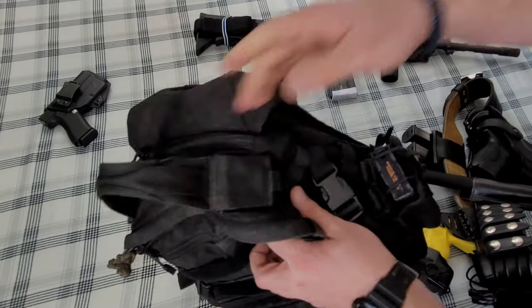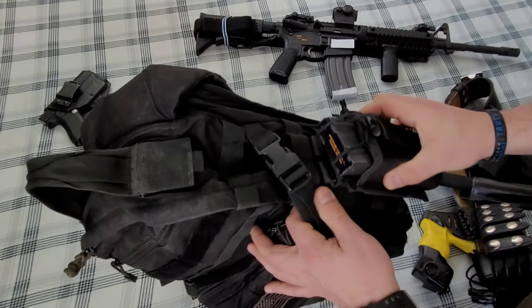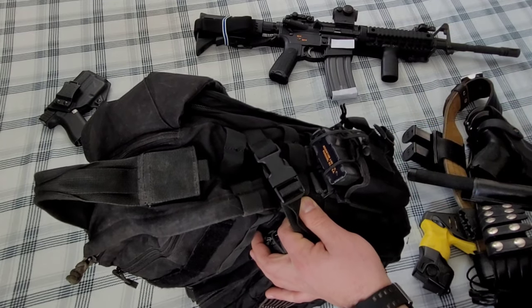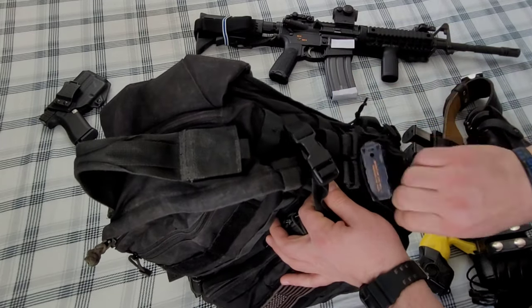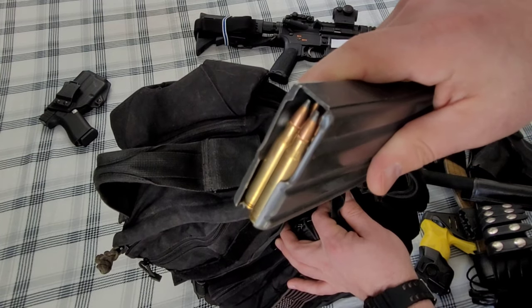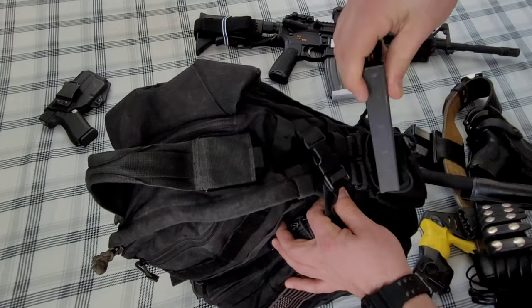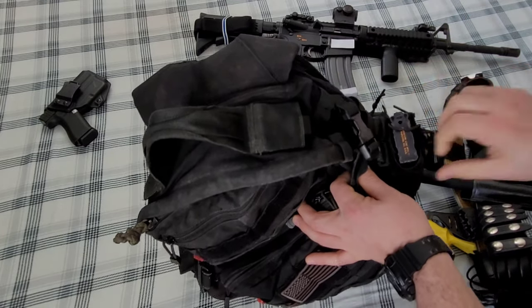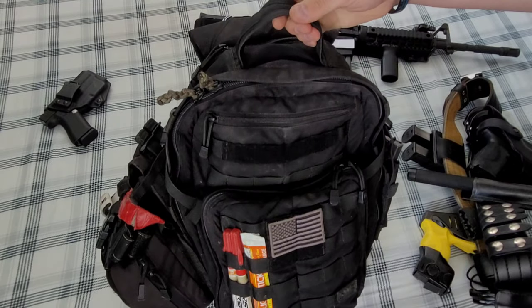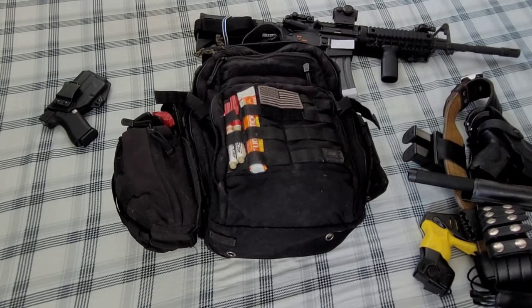On this side I have a 5.11 radio pouch, but I just put my magazine in there — an extra 30-round mag. Soft points — that's our duty ammo, less collateral damage. So that's what I have attached to it; everything else is the pack itself.